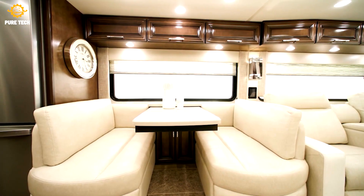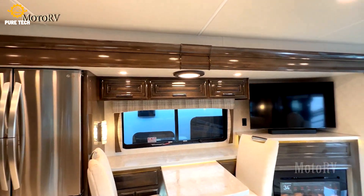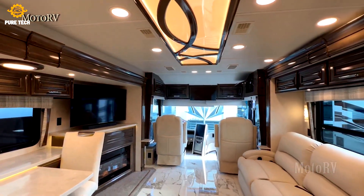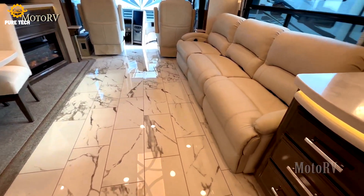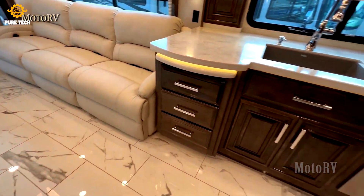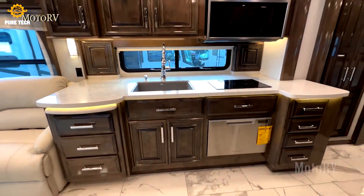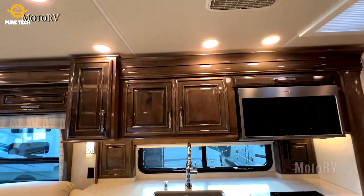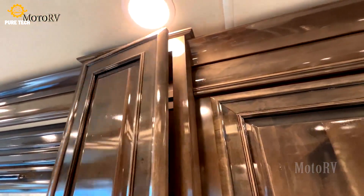Entegra Coach builds luxury Class A, B, and C motorhomes. In 2008, Jayco purchased them and continues to produce superior RVs. Entegra commits to quality and craftsmanship in each model they produce. Their luxury diesel Class A motorhomes have top-of-the-line features, and the Entegra Coach Cornerstone is their best-seller, powered by a Cummins X600 600HP engine.